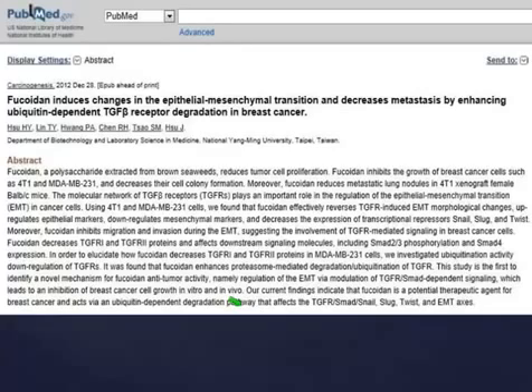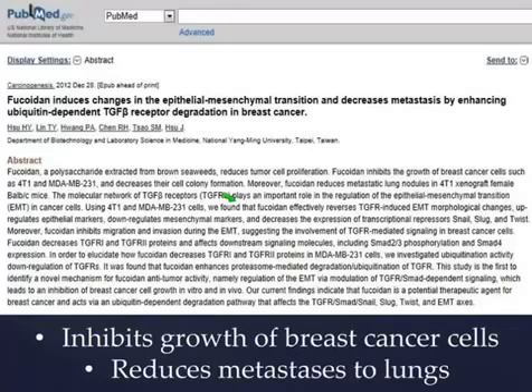Now this is interesting. I pulled this right off of PubMed. For those of you who don't think that what we're doing is science-based, read this. Fucoidan inhibits the growth of breast cancer cells, and it's been proven to reduce the metastasis of breast cancer from the breast to the lungs. That's a pretty big deal. This is one more reason to join Yongevity, one more reason to join our cause, because everybody needs to know this and nobody does.